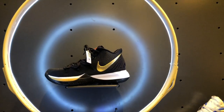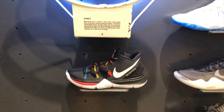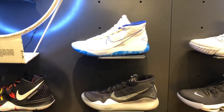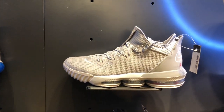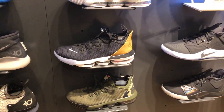Then we move on to the sneakers for basketball. The KyrIes are over here — you have the Friends KyrIes. You have the latest model of the KDs, and you have LeBrons as well.